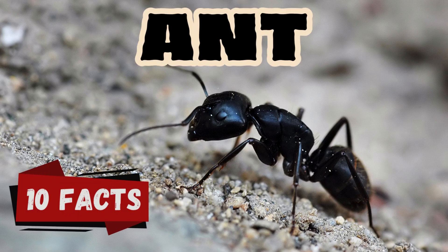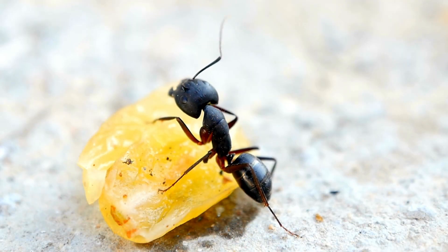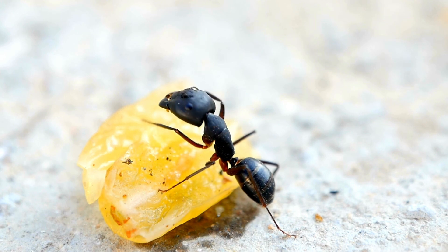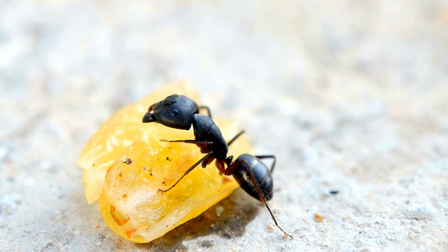Hey kids! Welcome back to our channel! Today we're going to explore the amazing world of ants. These tiny creatures are super strong and have some incredible secrets. Let's dive in and learn some awesome facts about ants.